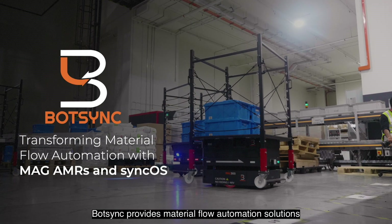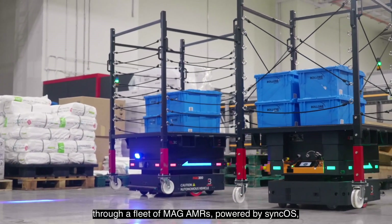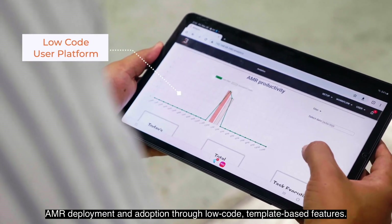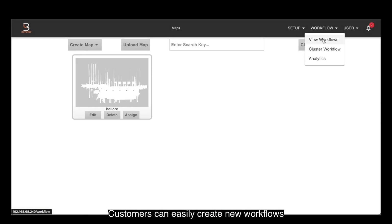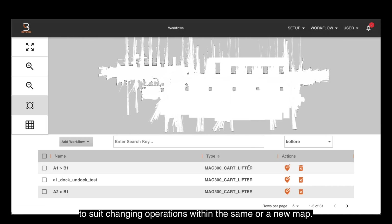BotSync provides material flow automation solutions through a fleet of MAG AMRs powered by SyncOS, a proprietary software platform that allows AMR deployment and adoption through low-code template-based features. Customers can easily create new workflows to suit changing operations within the same or in new manner.